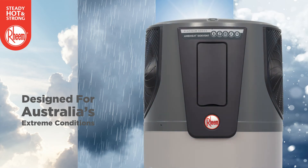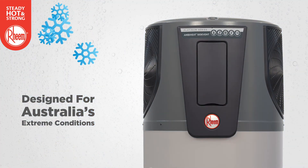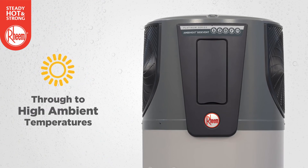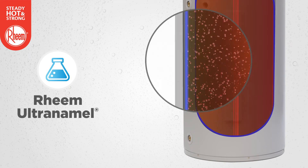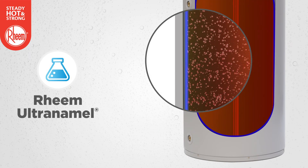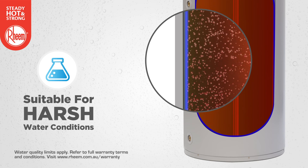Designed for Australia's extreme conditions, Rheem AmbiHeat is suitable for cold ambience down to minus five, right through to high ambient temperatures. The storage cylinder is coated in Rheem Ultra Enamel, a tough, commercial-grade vitreous enamel coating to protect the cylinder, making it suitable for harsh water conditions.